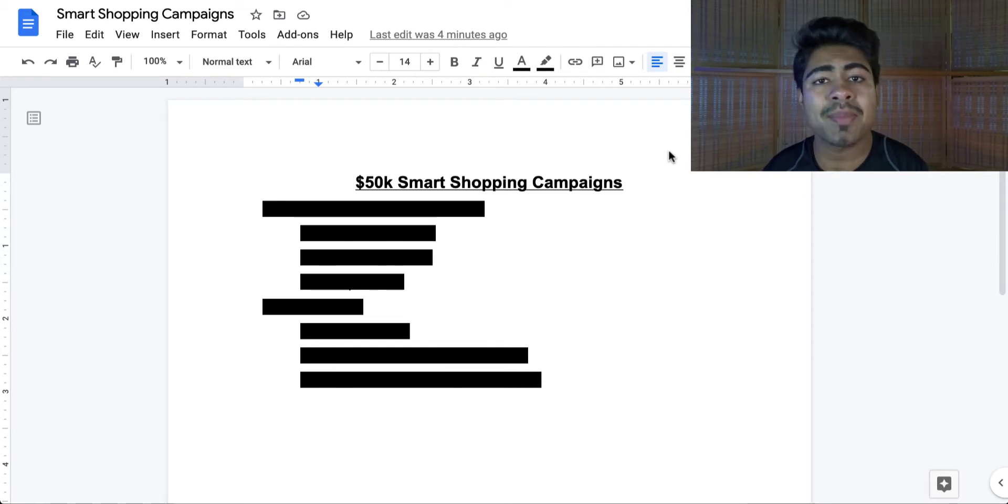They end up starting these campaigns right at the beginning of their Shopify store, or they launch it thinking that since it's a smart campaign, it's going to automatically get them sales and they don't have to worry about anything. It's not as easy as that. However, smart shopping campaigns, if done right, can get you a lot of sales and a very high return on ad spend, as I'm going to be showing in this video.